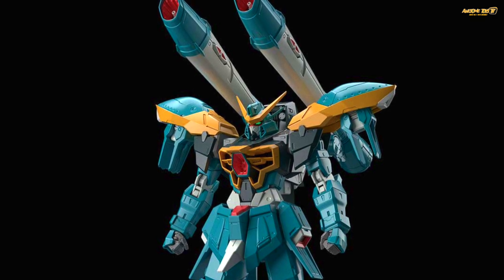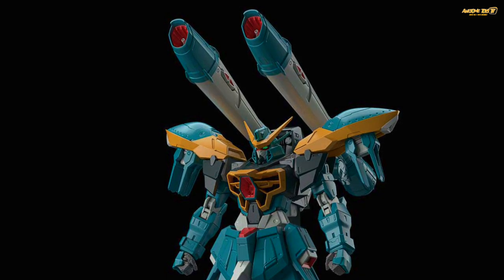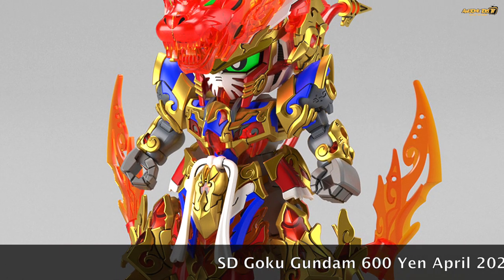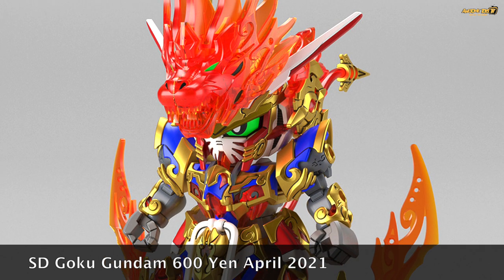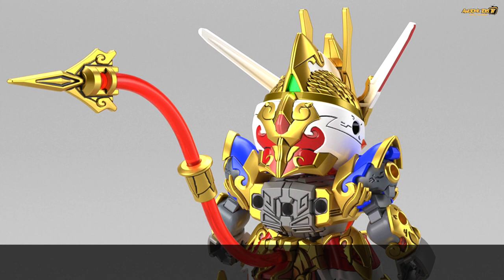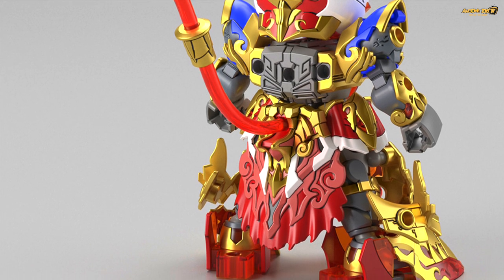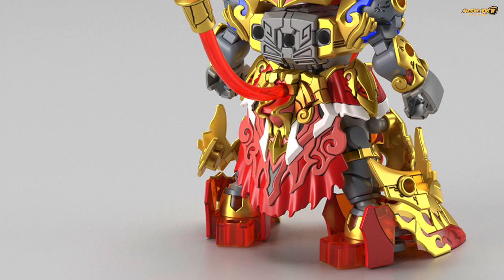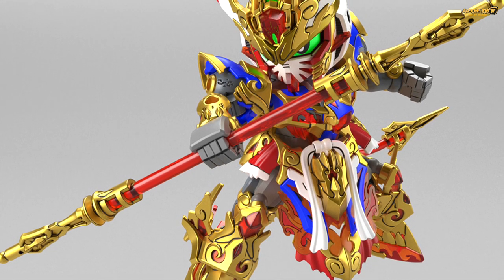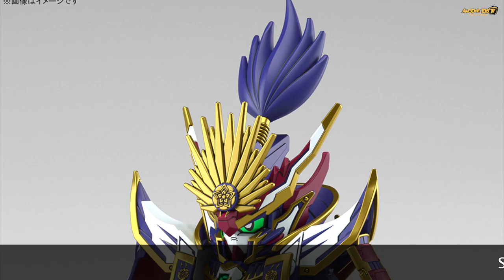Hopefully Bandai will make the Calamity Gundam into a proper Master Grade in the near future. Moving on to the final line — the SD Super Deformed line. It looks like Bandai is moving back into Japanese historical war themes this year; the new anime appears to be coming out in April 2021 for Q2. The new SD Gundam World Heroes line looks really good, and what's interesting is that almost all the mobile suit designs this year feature a very unique look compared to previous years.